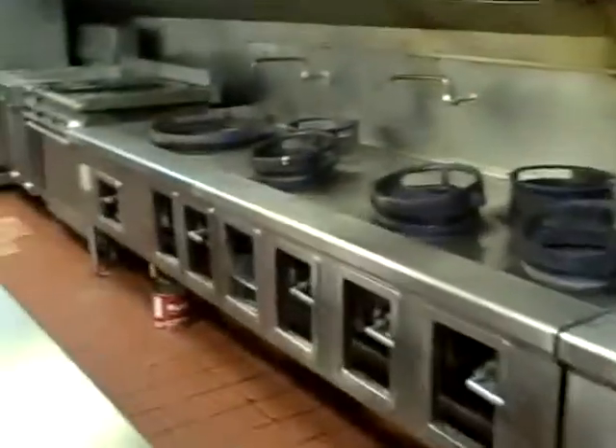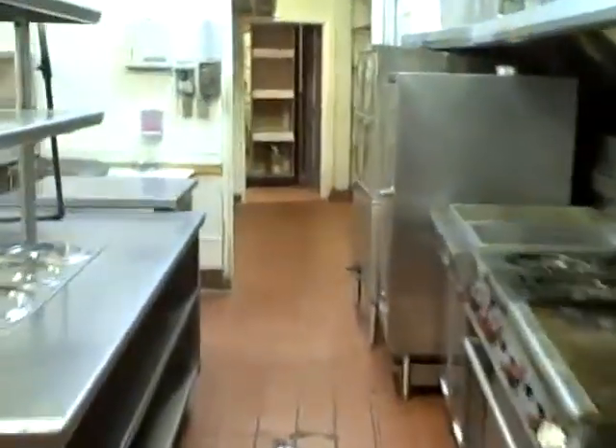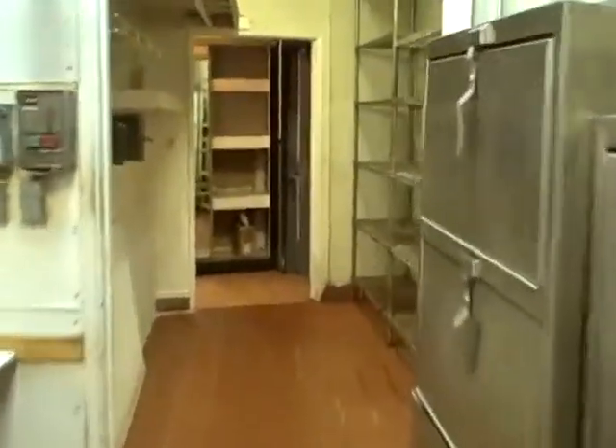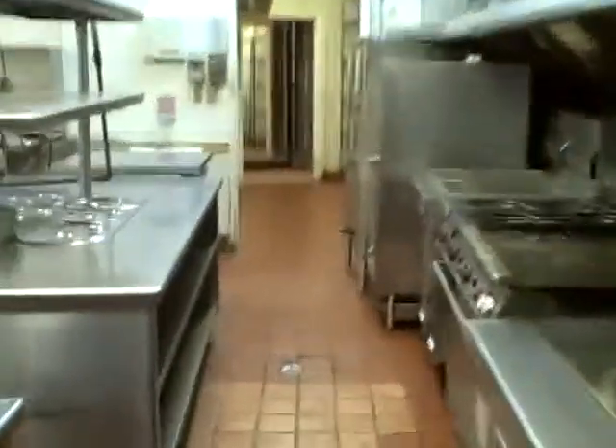Besides having a good size kitchen, there's actually a ton of storage. We're walking through one area that can be used for storage. Here we have our rear access door.